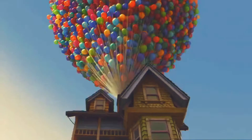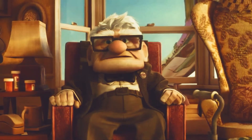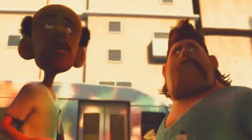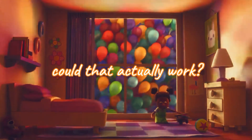Have you seen the movie Up, where the old man lifts his house with a bunch of balloons? The conceit of the Disney Pixar cartoon Up is that an old guy's house gets attached to a bunch of helium balloons which lift it up out of the city and on a wonderful adventure. Could that actually work, and if so, how many balloons would you need?